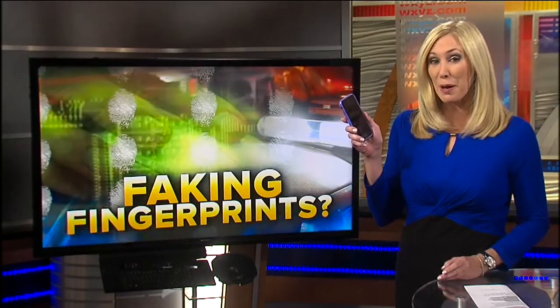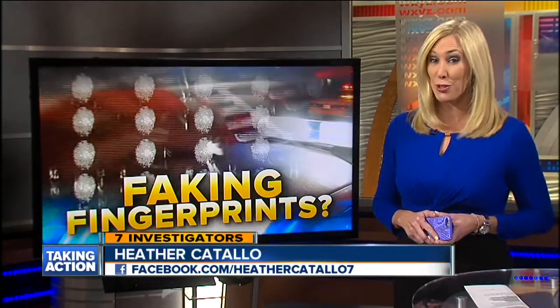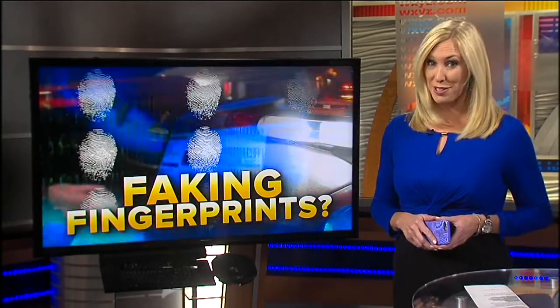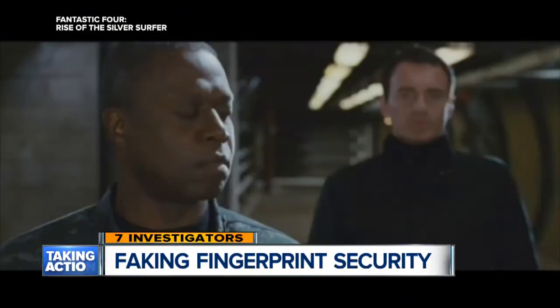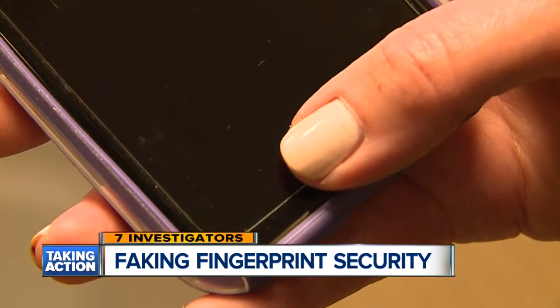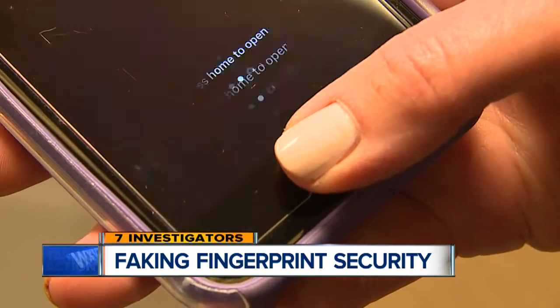We're not used to using our thumbprint to access our smartphones, but how secure is that system? A group of Michigan State University researchers say they've found a way to fake your fingerprints. It was once a high-tech concept only dreamed up in the movies, but using fingerprints to access your secure information is something millions of us do every day.